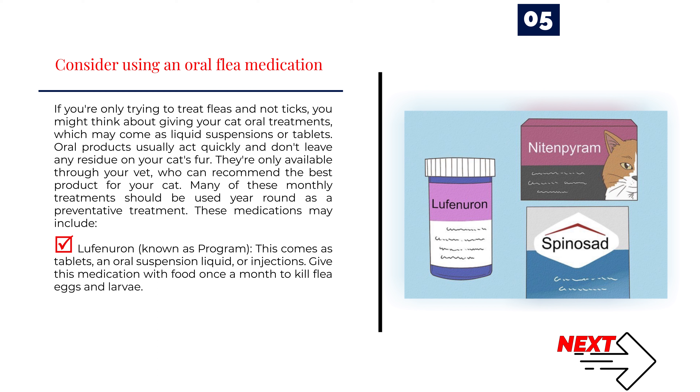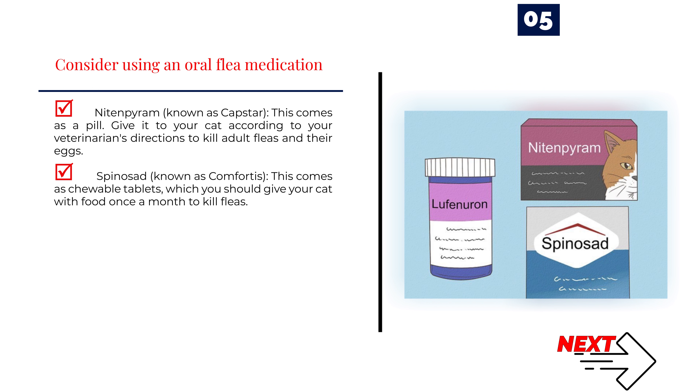These medications may include: Lufenuron, known as Program, which comes as tablets, an oral suspension liquid, or injections — give this with food once a month to kill flea eggs and larvae. Nitenpyram, known as Capstar, comes as a pill — give it according to your veterinarian's directions to kill adult fleas and their eggs. Spinosad, known as Comfortis, comes as chewable tablets — give your cat with food once a month to kill fleas.